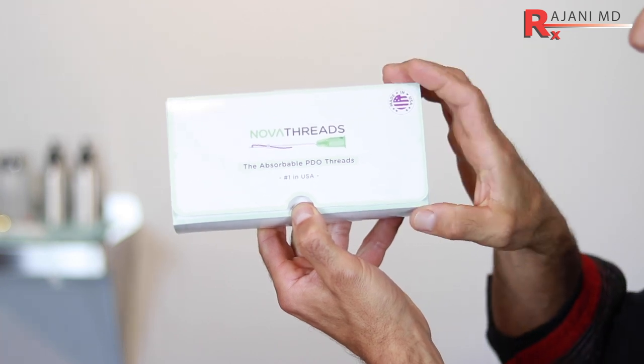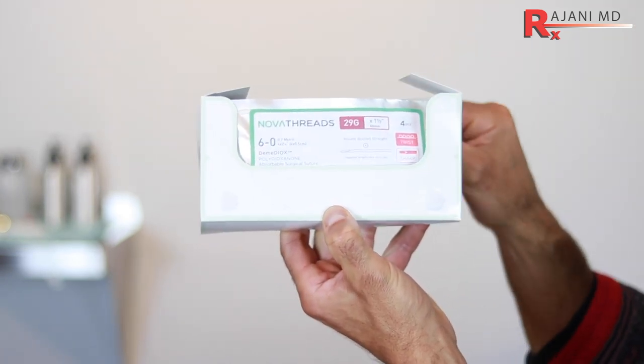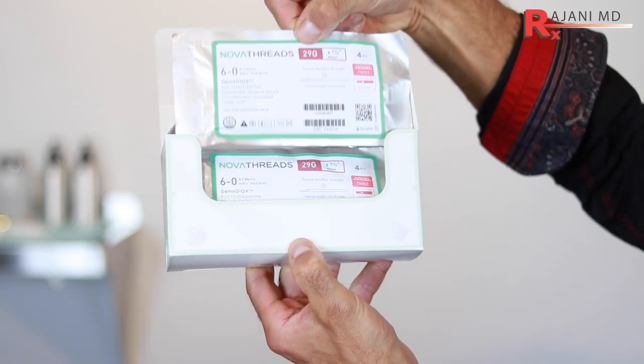The threads today, when people ask how much is a thread lift, what we're referring to in the United States and mostly around the world are dissolvable suture threads. What are they made of? PDO — polydioxanone. You see PLLA, poly L-lactic acid, similar to Sculptra but in a thread version. And you'll see something called PCL, polycaprolactone, although it's not that common. They are all dissolvable and they are all called thread lifts.